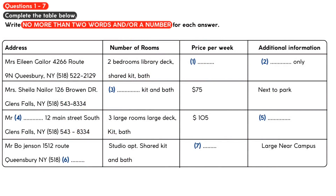You have a list of places and go to see a rental agent to check on a number of points. Listen to the conversation between your friend and the rental agent and complete the list. You have some time to look at questions 1 to 7.